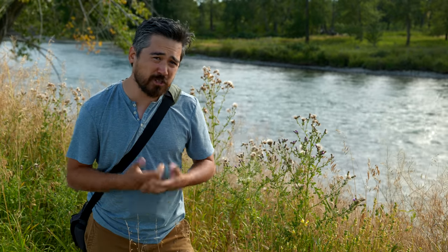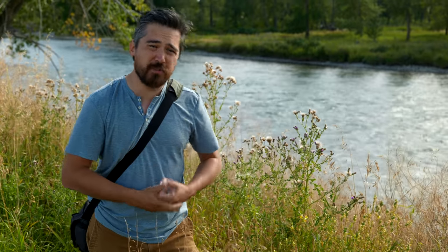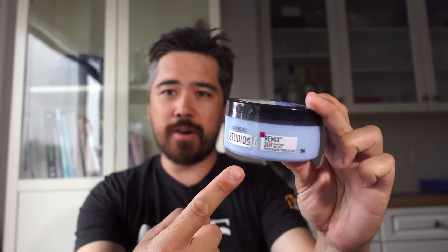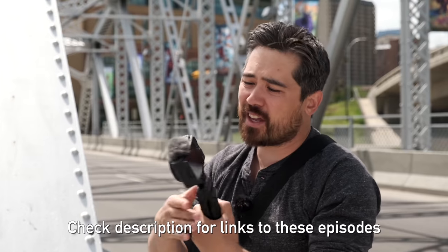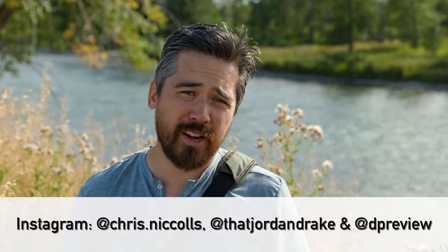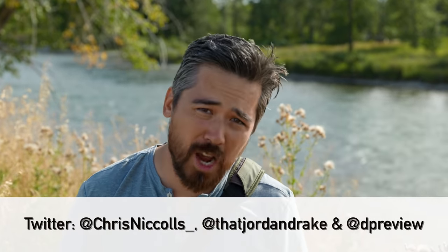Why would you spend the extra money to get the number one camera in our contest, the Sony ZV-1? It all comes down to creative control. If you want to take things further beyond simple convenience, the ZV-1 gives you that shallow depth of field look when you want it, built-in ND filters to control your shutter speeds, creative manual control of your video, decent stabilization, fantastic autofocus, and useful vlogging features like the product showcase mode. If you've got the budget for it, the Sony ZV-1 can take your vlogging further. Check out our individual videos on all three products and visit dpreview.com for more resources to help you choose the best vlogging camera for your needs.